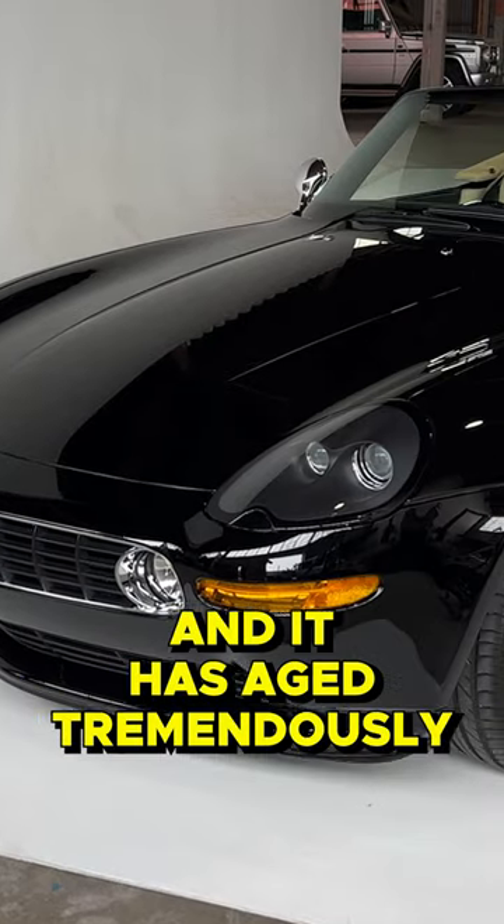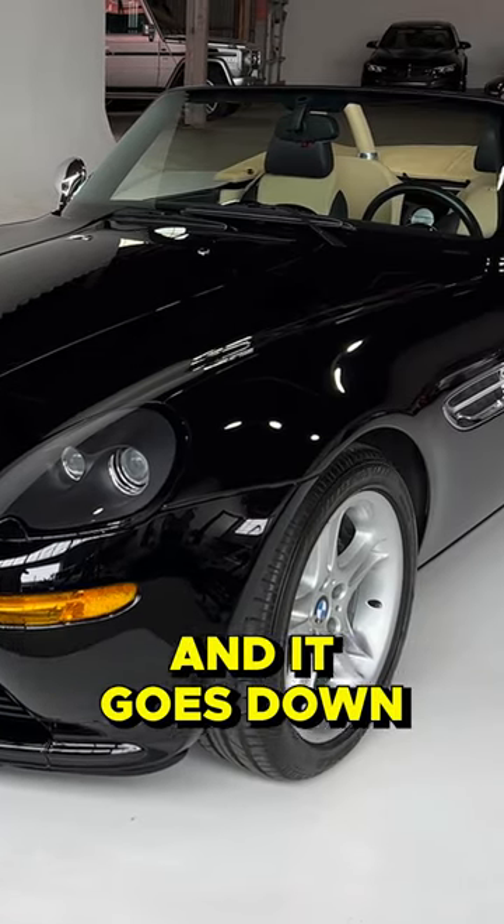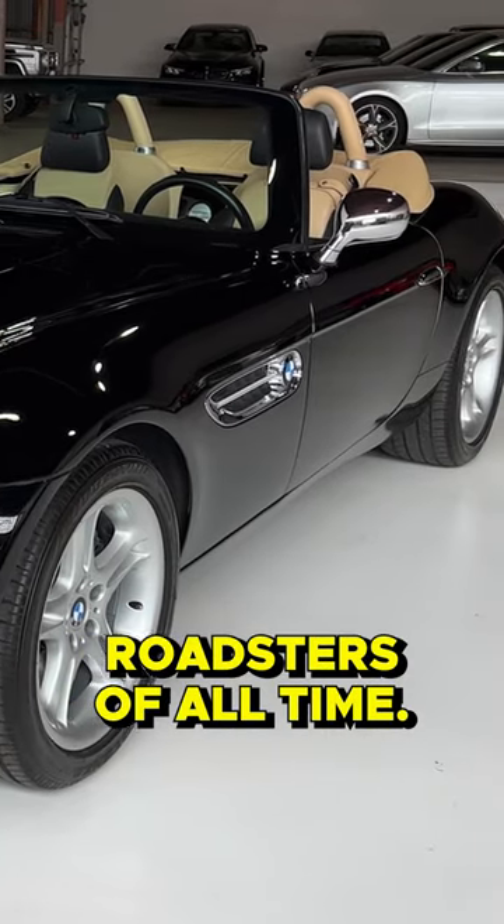It's elegant and sophisticated, and it has aged tremendously well, and it goes down in history as one of the most beautiful roadsters of all time.